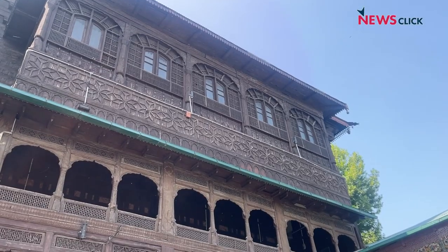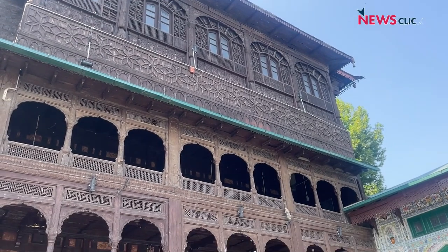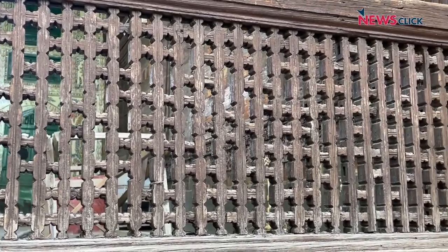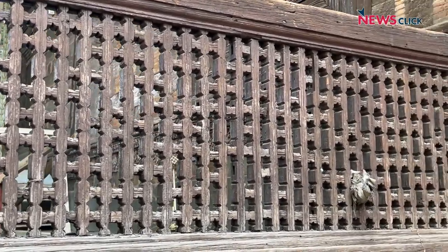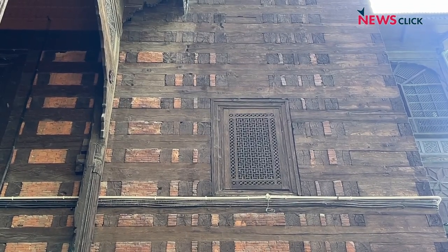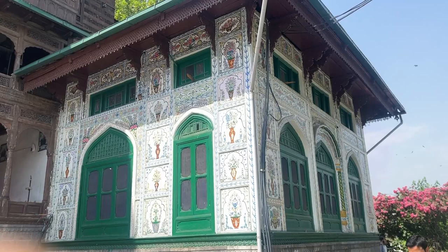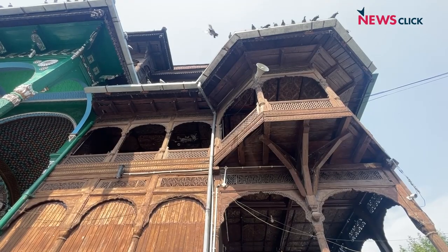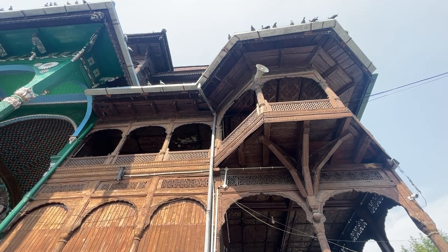Kashmir's old Indo-Saracenic architecture has been called intricate for its details and resilient against natural calamities like earthquakes. Some elements are considered unique to Kashmir, with elements like the Taak system, Dajji Diwari, Panjrakari, Vurusi and Khatamband inspiring a new generation of admirers in the region.